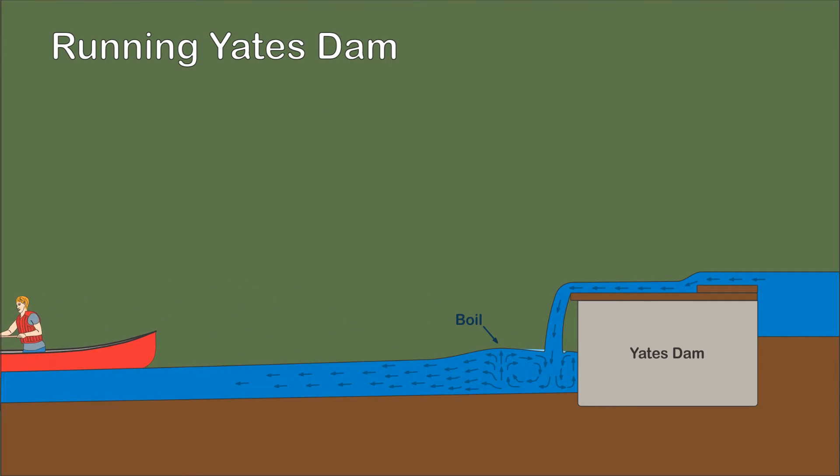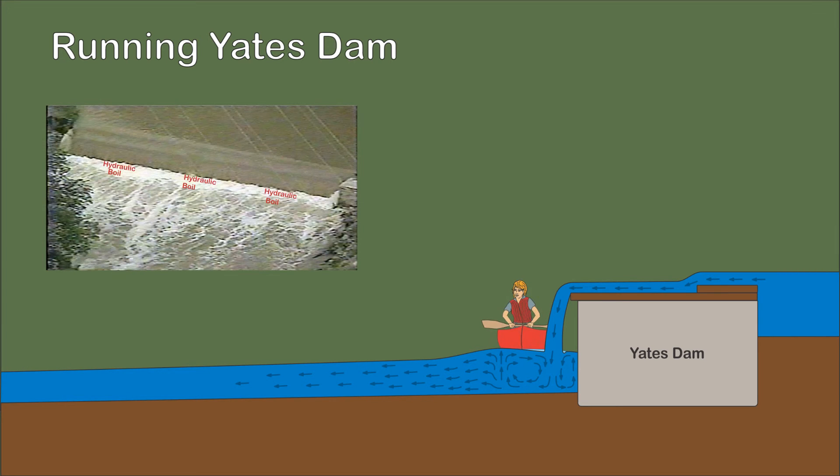The trick is to keep the canoe parallel with the current, paddle with some speed, hit the backside of the boil, and avoid becoming sideways in the hydraulic. Although numerous pictures on the internet show canoes running Yates Dam, getting sideways in the hydraulic can be fatal. The hydraulic behind the dam is uniform from shore to shore. Often called the drowning machine, it is potentially a killer.